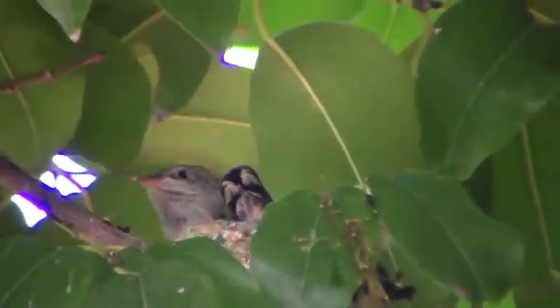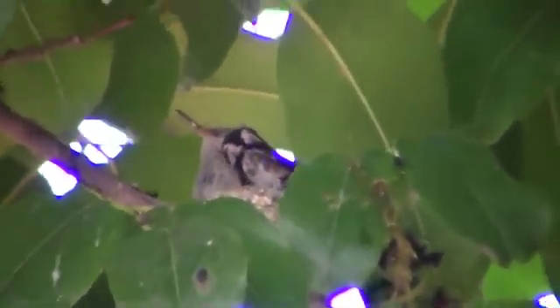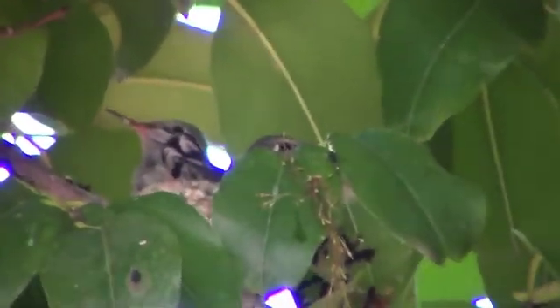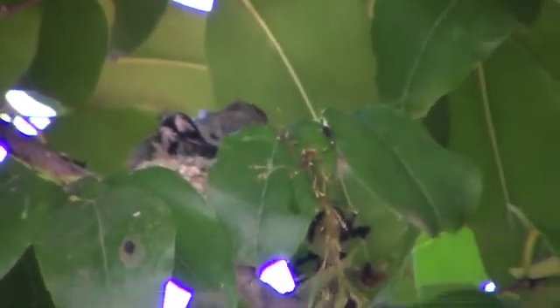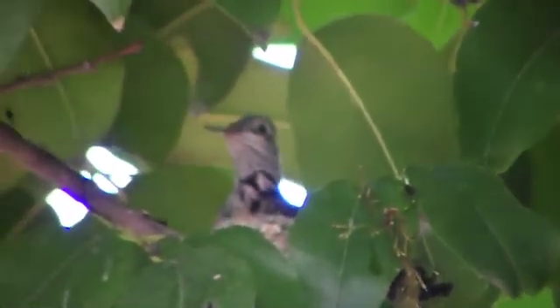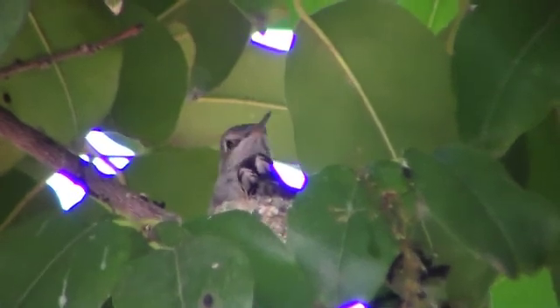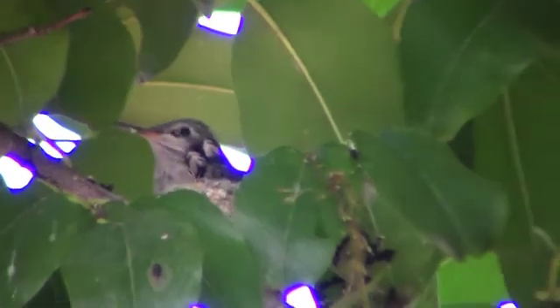But at night it's a good thing they go into torpor, which is a hummingbird sleep — oh, here they come, popping their heads up — so that they don't die of hunger. When hummingbirds are in torpor, their heartbeat actually slows down and they fluff up their feathers.